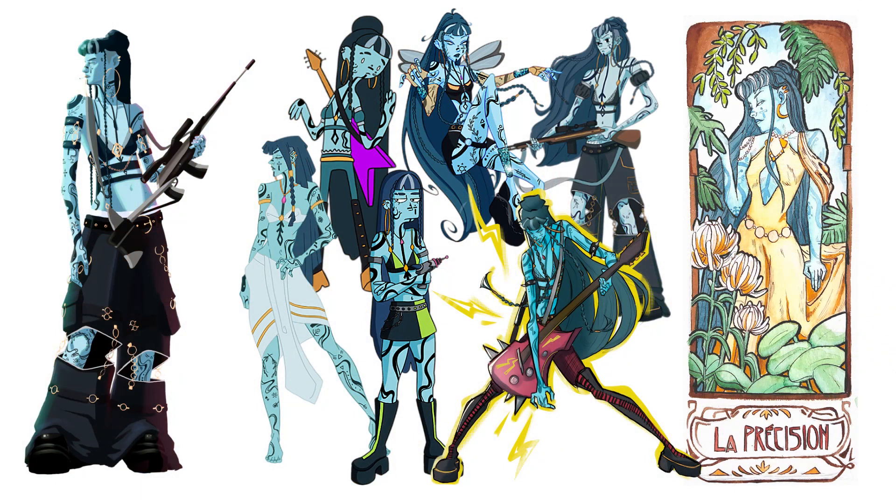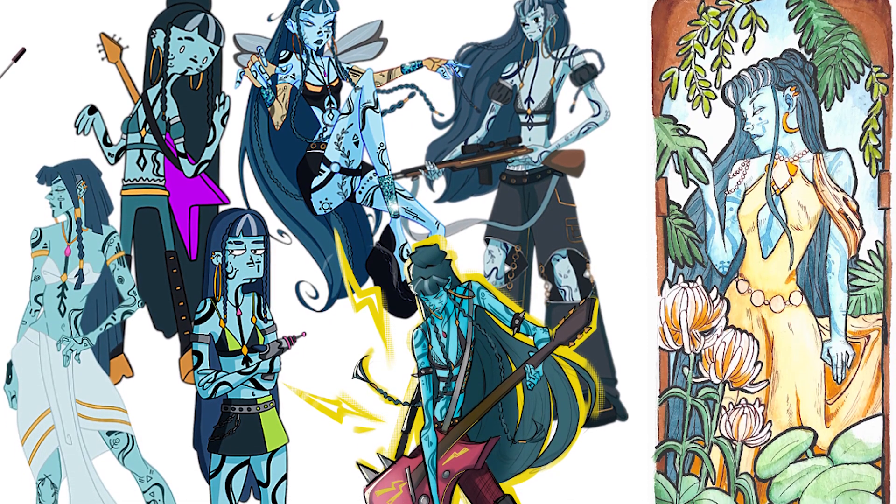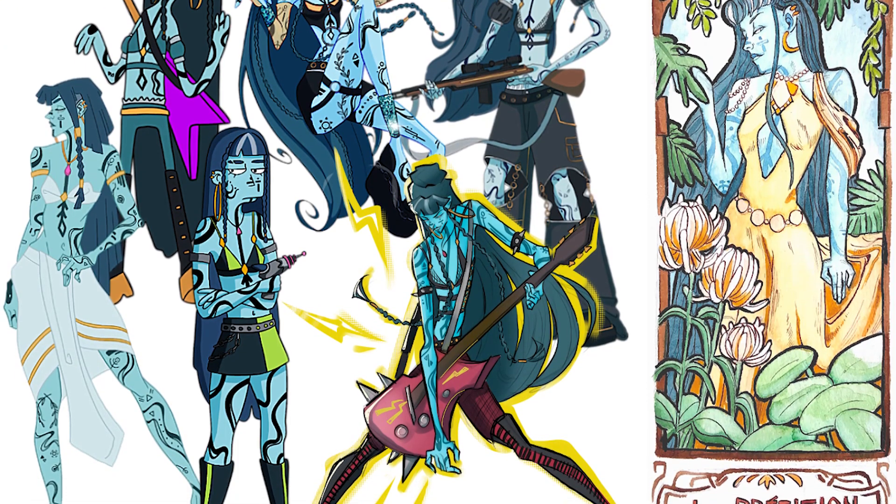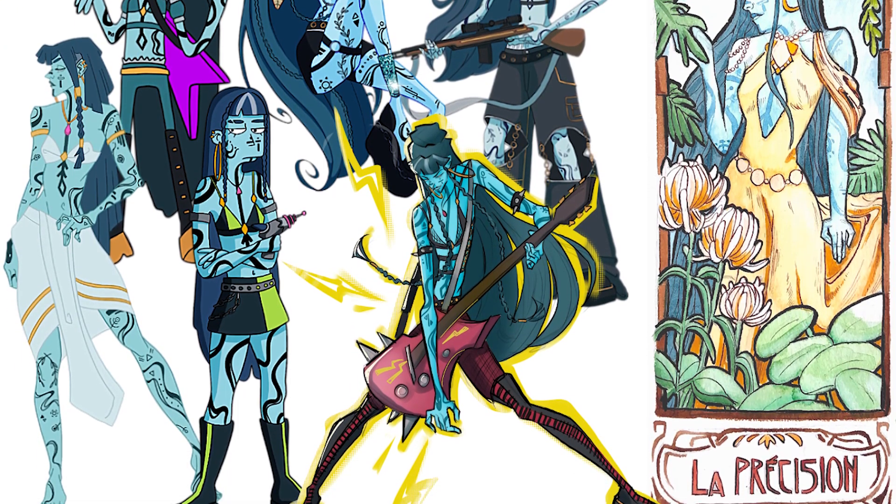I will now blend in all of the character designs together so you can see them in one picture. Please let me know in the comments which style you like the most, and maybe which style I recreated the best. I think my favorite drawing is the Atlantis one. If you like the video idea and want to see more of it, don't forget to write some art styles in the comments for a future video.